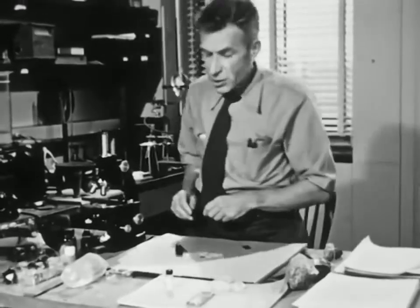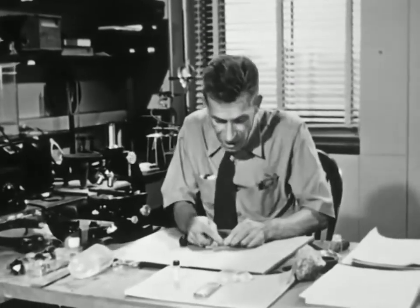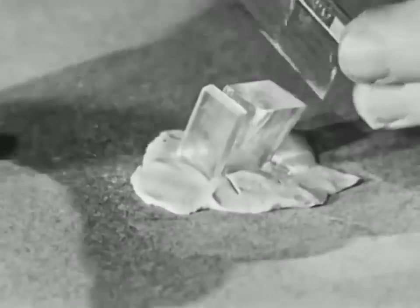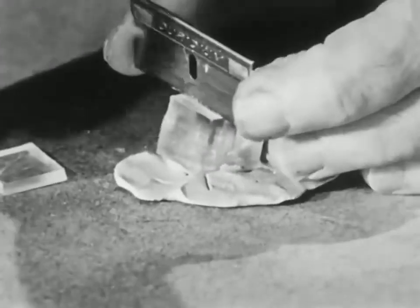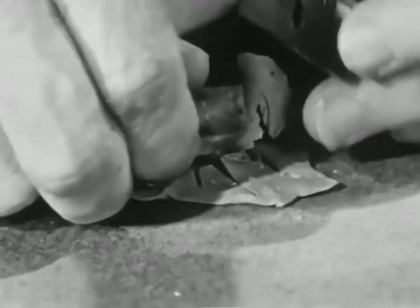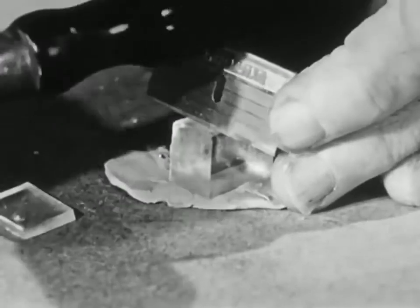Now let me show you the cleavage in another crystal — a crystal of sodium nitrate. Here's a crystal that cleaves in three directions, not just one. I can cleave it here like this, and I can cleave it here like this, and here like this. By the way, you can grow both these crystals — nickel sulfate and sodium nitrate — by recipes given in the film notes in case you want to play around with the stuff yourself.